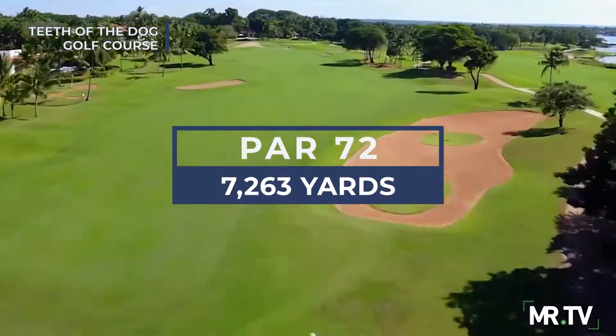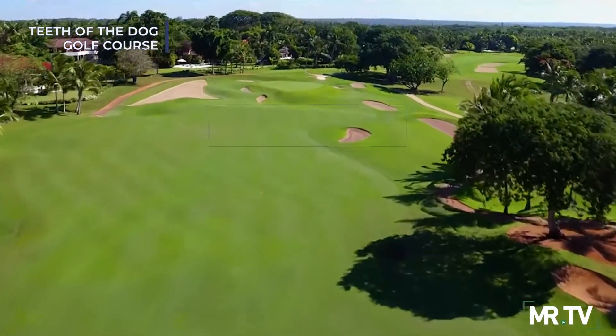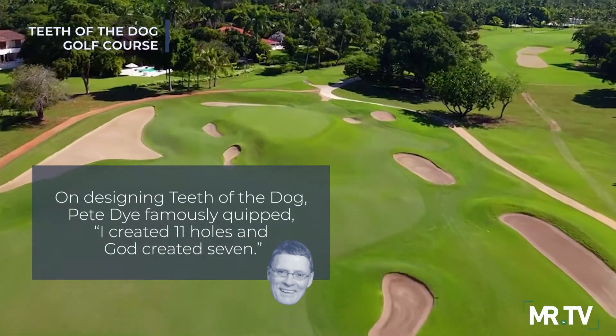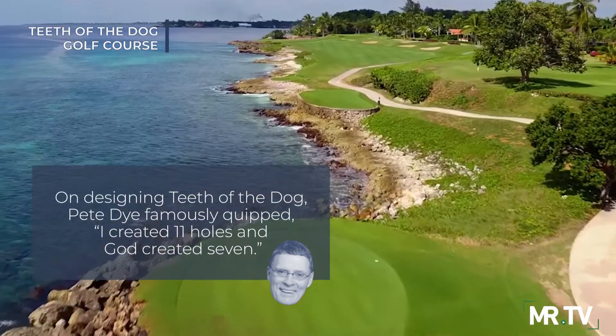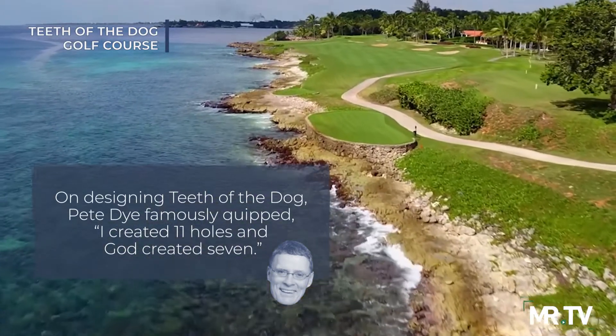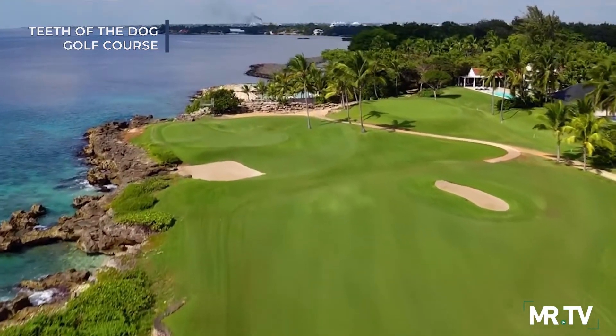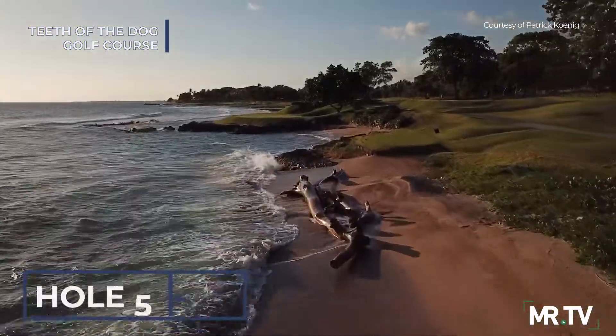With 11 exquisite inland holes joining the dramatic septet hugging the craggy coral rising out of the sea, playing golf on Teeth of the Dog is thrilling. The 7 oceanside holes — 5 through 8 and 15, 16, and 17 — are what golf holes hope to be in their wildest dreams.